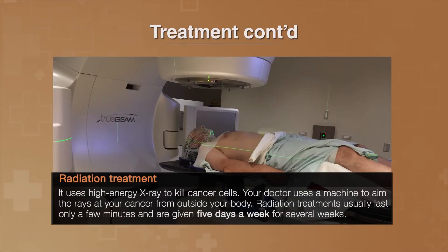Radiation treatment uses high-energy x-rays to kill cancer cells. Your doctor uses a machine to aim the rays at your cancer from outside your body. Radiation treatments usually last only a few minutes and are given five days a week for several weeks.